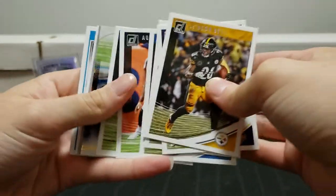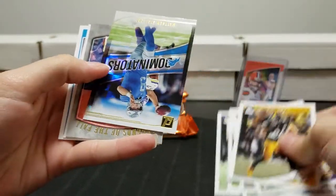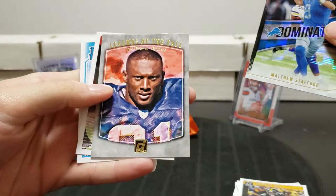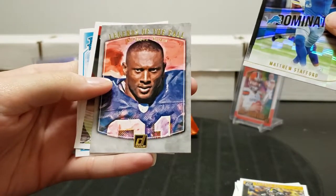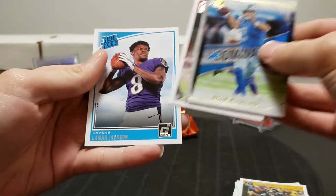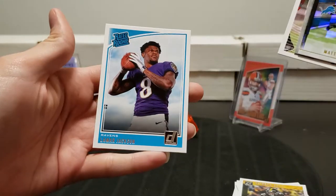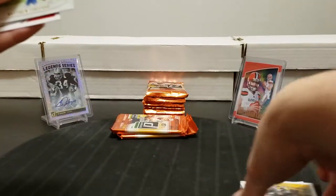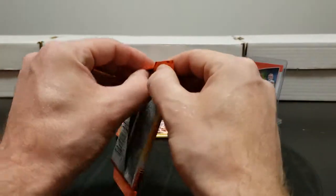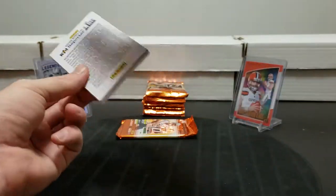Aqib Talib, LeSean McCoy. Dominators Matthew Stafford, Legends of the Hall Tim Brown, MJ Stewart rookie, and Lamar Jackson rated rookie. In our last box we got Baker Mayfield and a Sam Darnold, but we didn't get a Lamar - nice! So we got to get one of each now. We got two Bakers because we got another one in this box too.